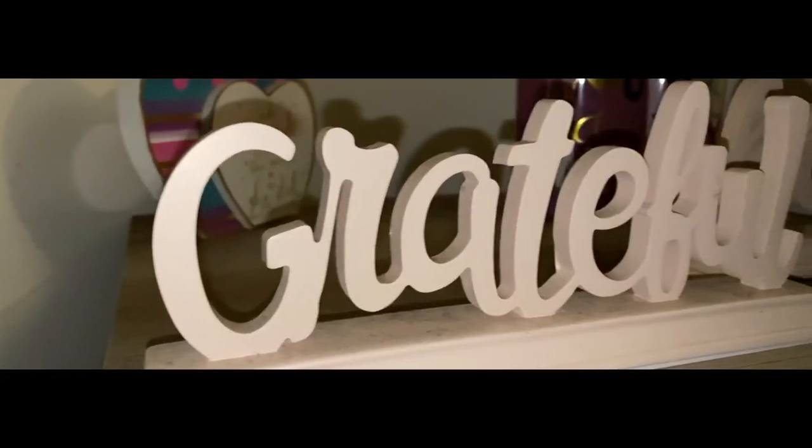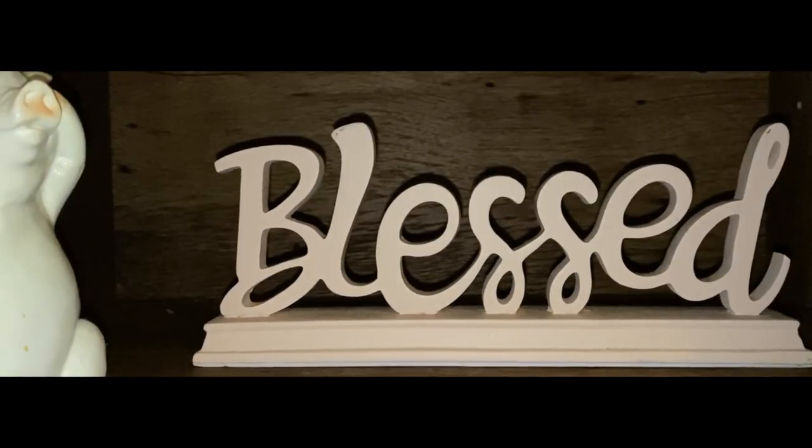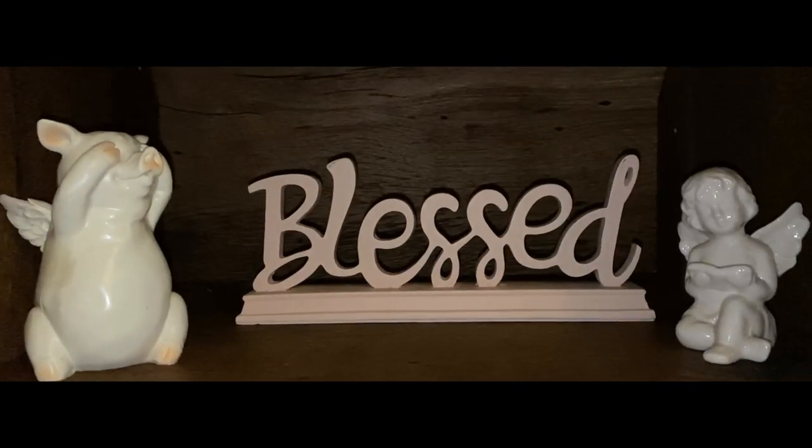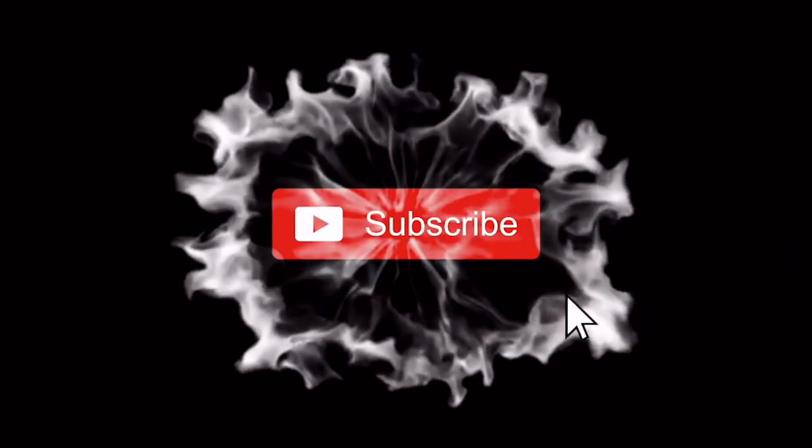Alright you guys, just got done building everything. I'm gonna give you guys some b-roll to see how everything went and see the finished products. Overall, it wasn't really that hard — it's just a really tedious process. Give it a big like, comment down below, and I'll see you guys next time.